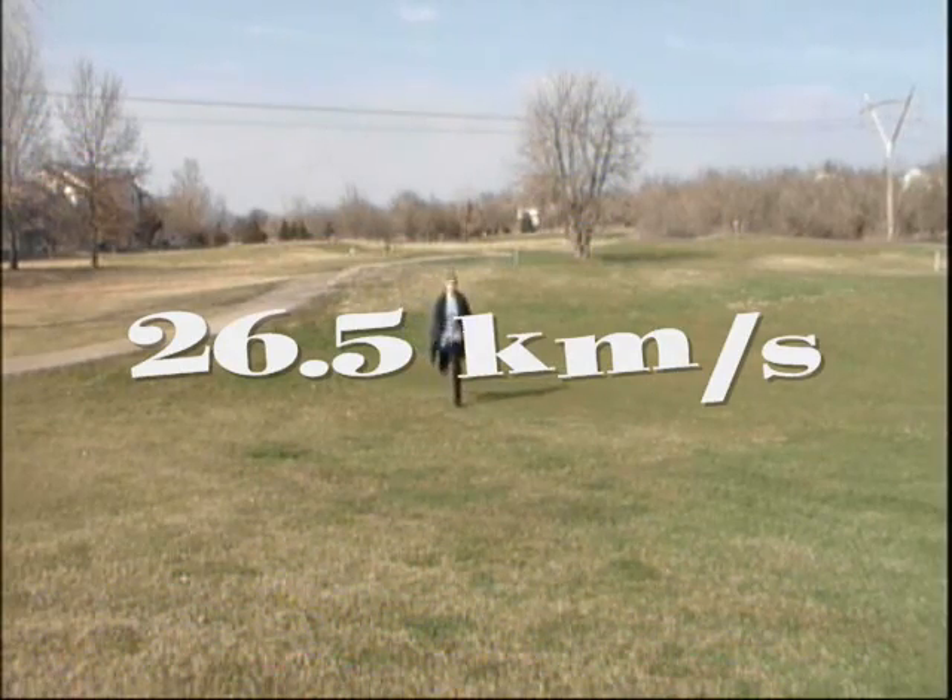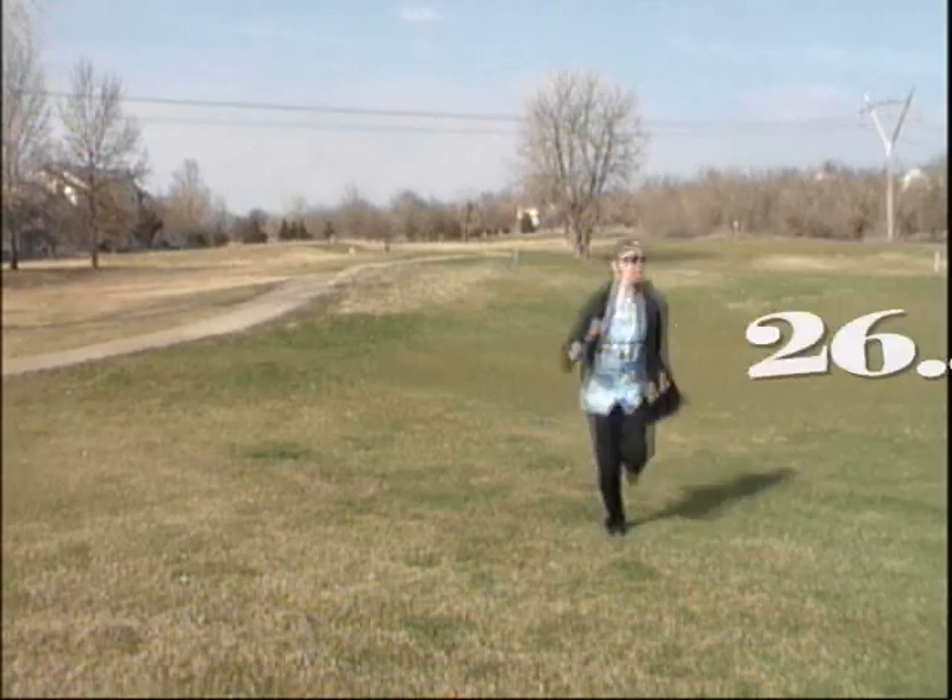Based on the measurement of my stride and the measurement of my foot, I can tell you that I was running at 26 and a half kilometers per hour. Now that's so wicked cool. How did I know how fast I was running just based on a few measurements of my feet? And what does that have to do with dinosaurs anyway?